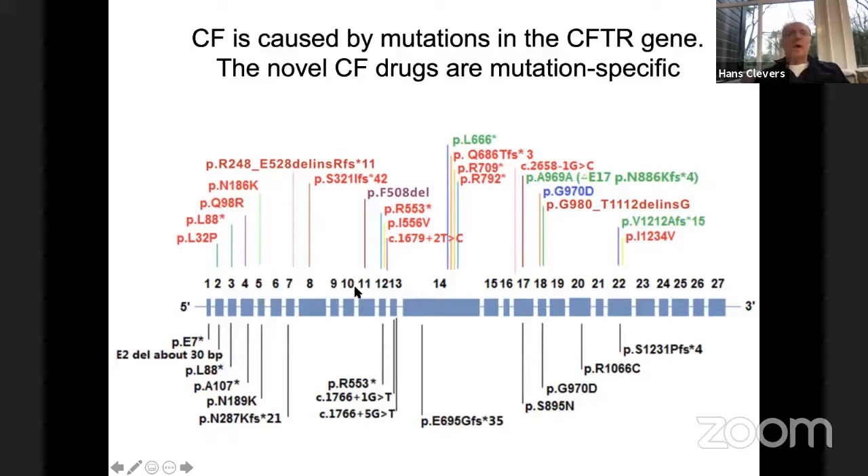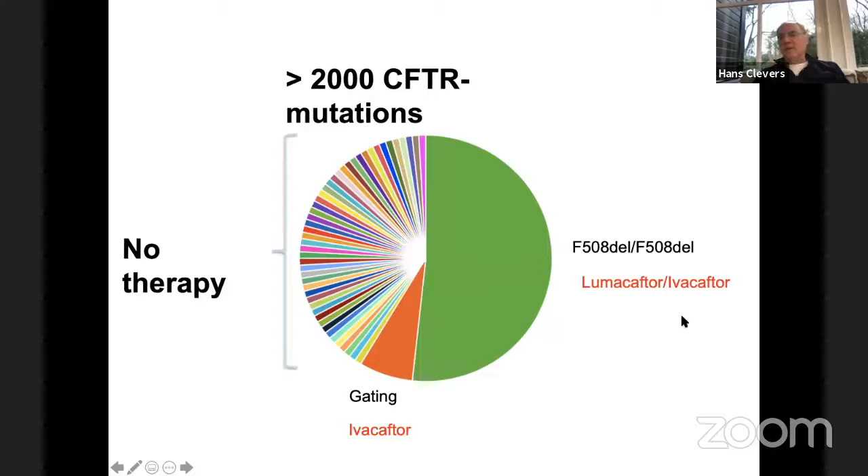There is a common mutation, delta-F508. About half of the patients worldwide are homozygous for delta-F508. A drug called Orkambi was developed specifically for this mutation and would in principle not work for other mutations. Some of these mutations are exceedingly rare — they can exist in only one family or one village — and it would be impossible to develop drugs or even conduct trials to see if Orkambi would work for any of these patients.